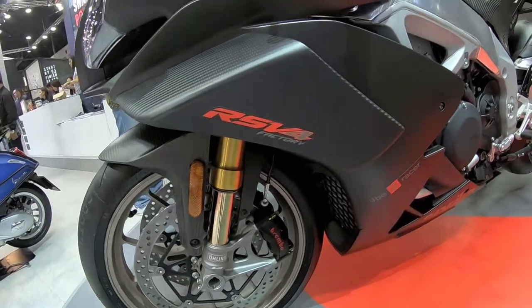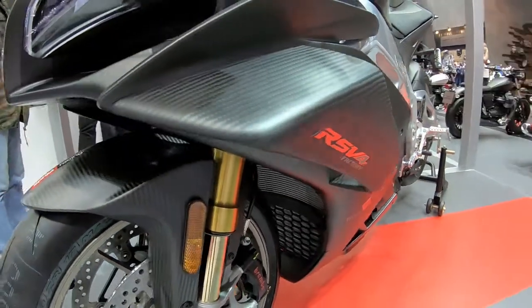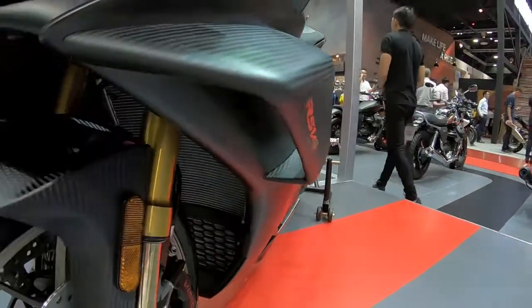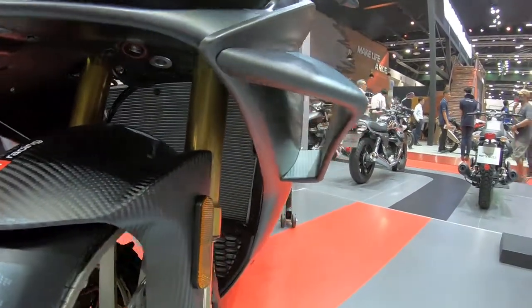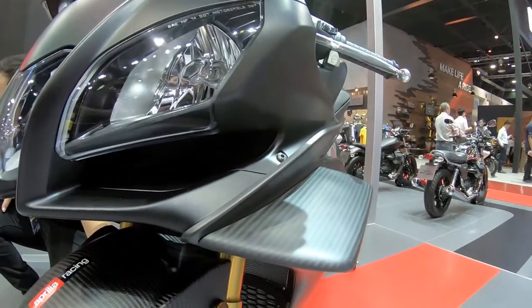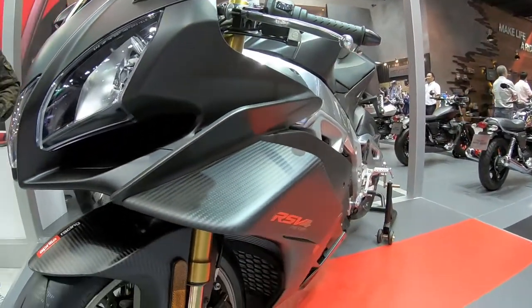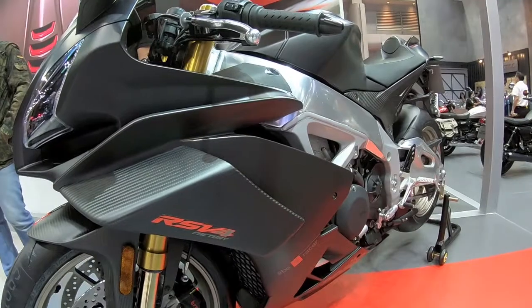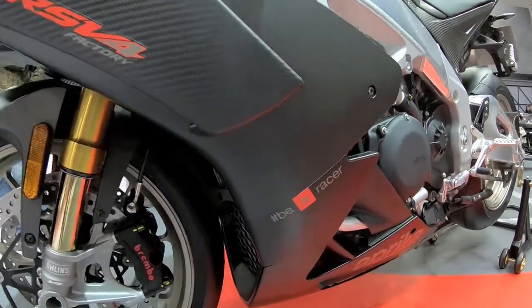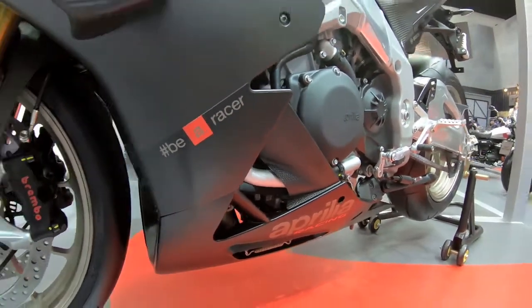New Aprilia RSV4 Factory with MotoGP wings — this thing is covered in carbon fiber, carbon fiber everywhere. Not sure about the wings for the road, might be a bit too much, but for the track these are great. It's still my favorite bike of all time, and not just because I have one. I don't have this one, but I have an RSV4.